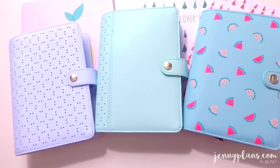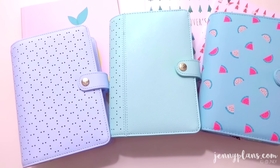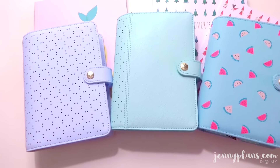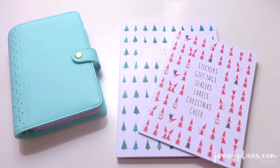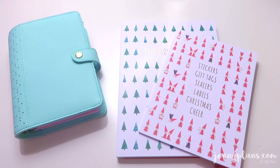I know Kiki does offer a variety of planners for this holiday season, so finding the right planner can be a little difficult. But definitely refer to my other videos because I do give an in-depth review for each planner.